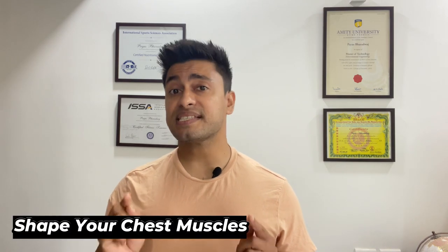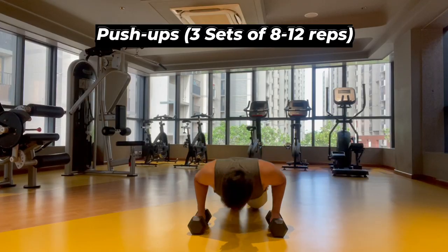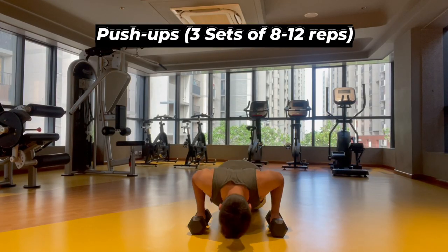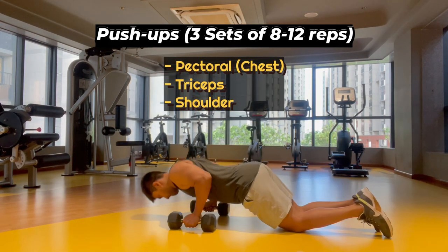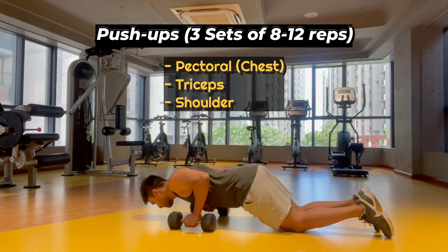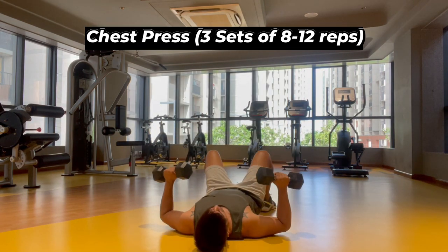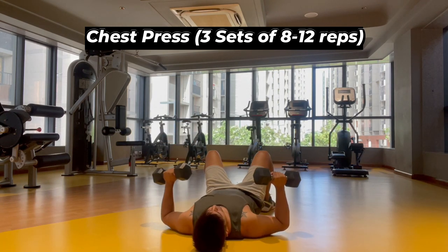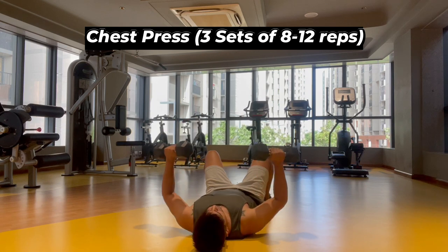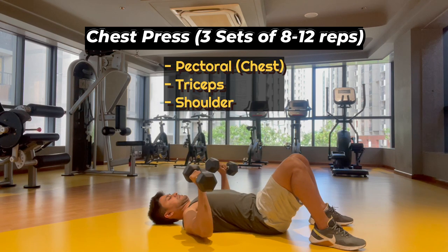To tone your chest muscles and lose chest fat, focus on exercises that target these specific areas. One of the most effective is the push-up, which targets the pectoral muscles as well as the triceps and shoulders, and can be done anywhere with no equipment needed. Another excellent exercise is the chest press, typically performed using dumbbells or a barbell while lying on your back on a bench and pressing the weights up and down.